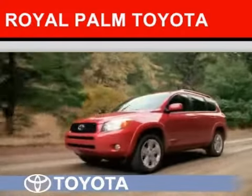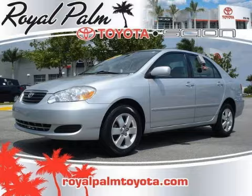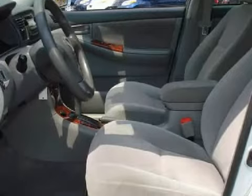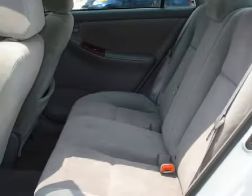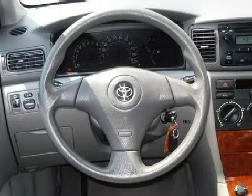Another fine vehicle offered by Royal Palm Toyota. This sensational 2007 Toyota Corolla is equipped with a responsive Kaz i4 1.8L-109 engine, a fluid automatic transmission, has the safety and efficiency of front-wheel drive, and has only 46,409 miles.